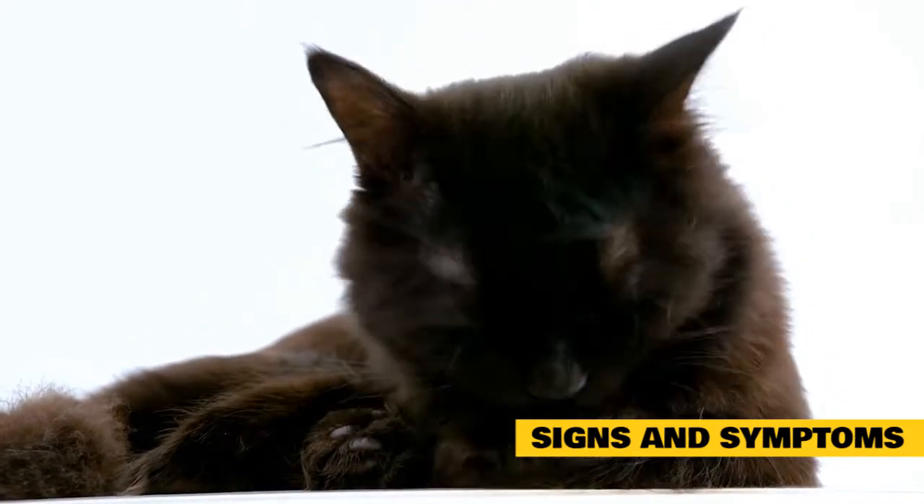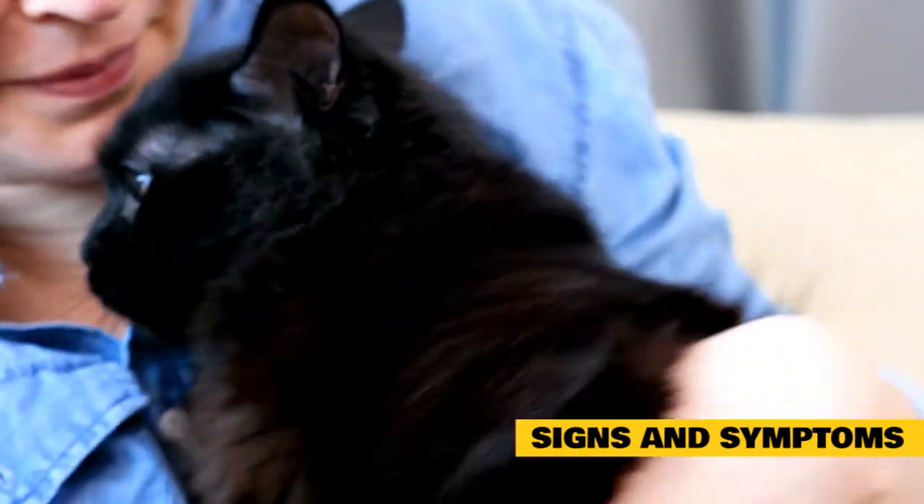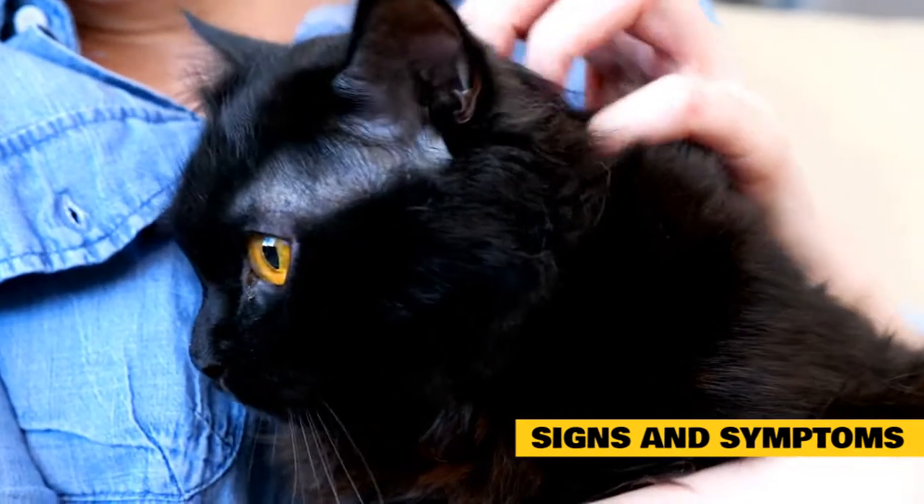You will begin to notice that your cat is losing muscle mass in the hindquarters, because they just cannot move like they used to. As much as they are still going to want to play and run around with you, you will notice they do not have the ability — they get tired out so much quicker and begin breathing heavier.